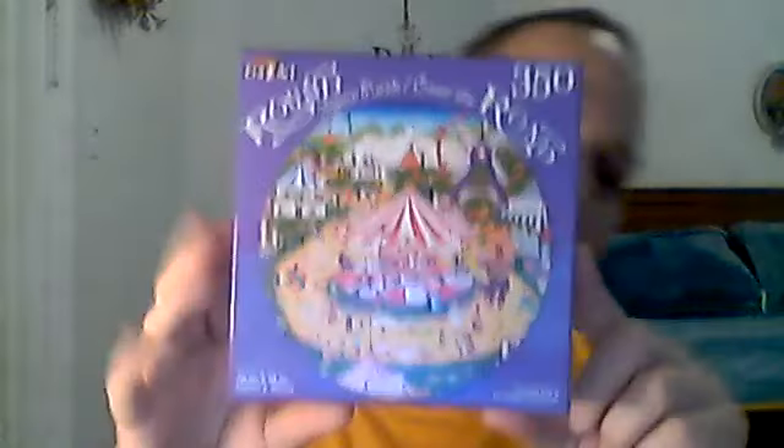Here are a couple other puzzles I got. This one is pretty with a merry-go-round — they're actually round puzzles with a whole little fair scene. And then I got this other one that's kind of Victorian.